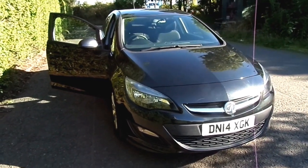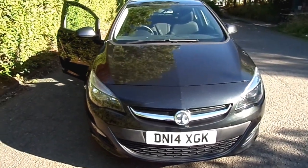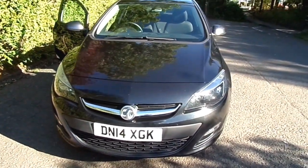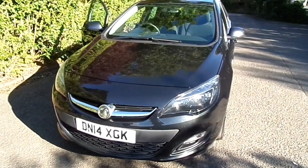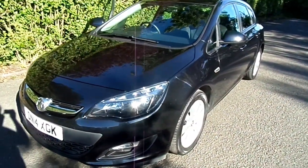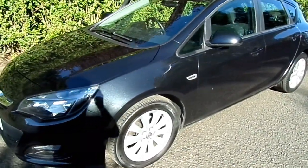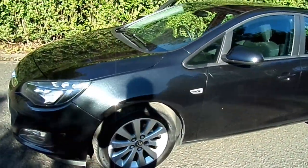Currently available at Phoenix Honda Sterling, we have this Vauxhall Astra. It's a 1.7 Design CDTI Ecoflex in black with black fabric interior. It was first registered on the 30th of June 2014 and has carried out 41,072 miles.